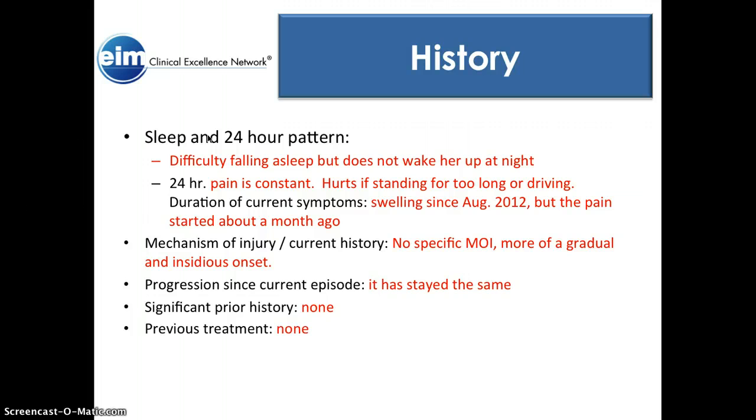As far as a 24-hour pattern: she did have difficulty falling asleep, but the pain does not wake her up at night. It does get pretty painful right before falling asleep, so she has to take some sort of medication. The pain is pretty constant throughout the day — it hurts more with prolonged standing or driving. She usually sits down and it doesn't feel too bad. She does work at a daycare, so she moves a lot, and that can cause a lot of pain for her.